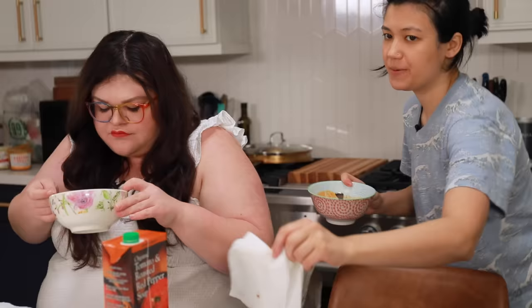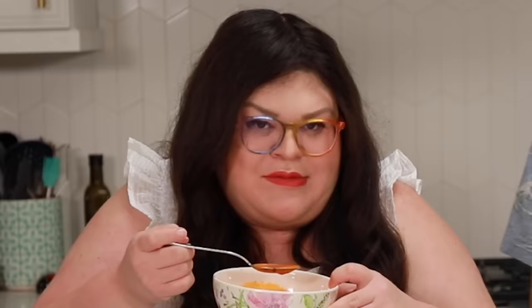It's so weird to get full off soup because you really feel like you haven't used your teeth at all, but your tummy is full. It's just like your teeth are like, what about me? And your tummy's just like, we didn't need you. The teeth go on a journey of the soul.